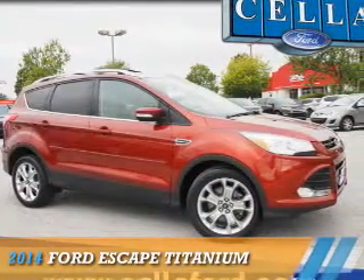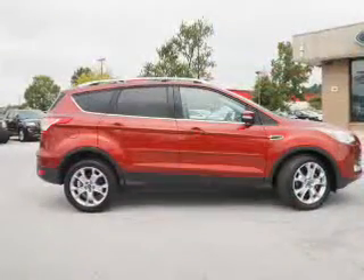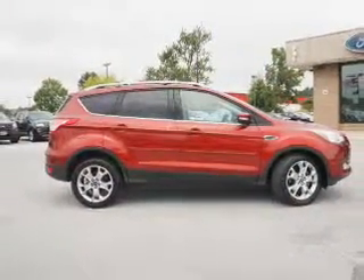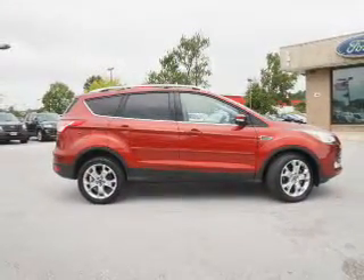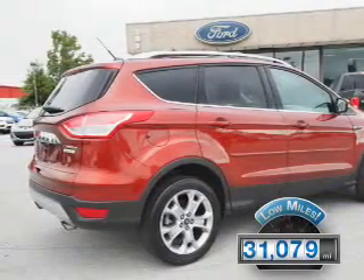Presenting the 2014 Ford Escape. It's powered by front-wheel drive, a 2-liter, 4-cylinder engine, and a 6-speed automatic transmission. With fewer than 35,000 miles, this vehicle has a long road ahead.